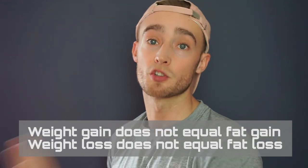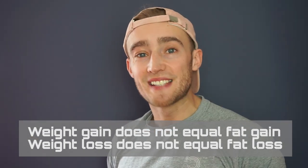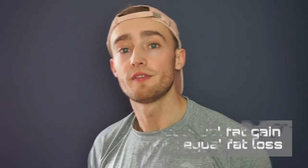It's important to note as well that if you're consuming a calorie deficit and looking to lose body fat, you could consume a high amount of carbohydrates, hold on to a lot of water, and notice a fluctuation in your weight that spikes upwards. But as long as you're maintaining that calorie deficit, there's no reason to worry, because the fluctuation will largely be dependent on the amount of carbohydrates you're consuming and the water you're retaining.